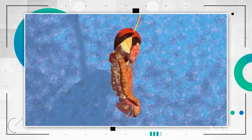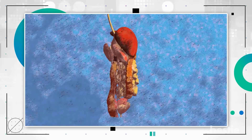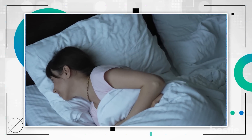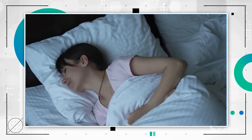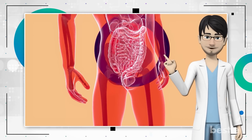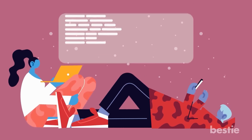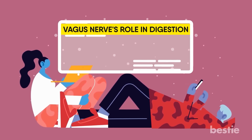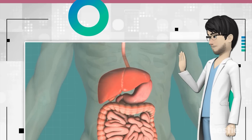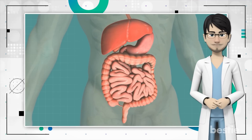Your digestive system is crucial for breaking down the food you eat into smaller components to derive essential nutrients and energy. But if your digestive process is disrupted, it may increase your risk of developing various health disorders and a sedentary lifestyle. In today's video, we'll discover the vagus nerve's role in digestion and what happens when you have low hydrochloric acid levels, not to mention the deficiency that could be behind your digestive issues.